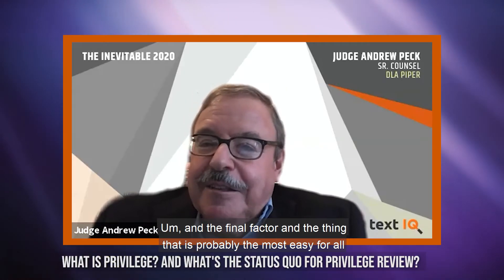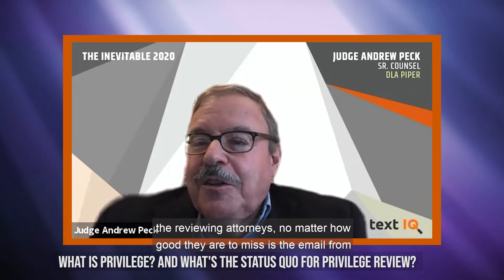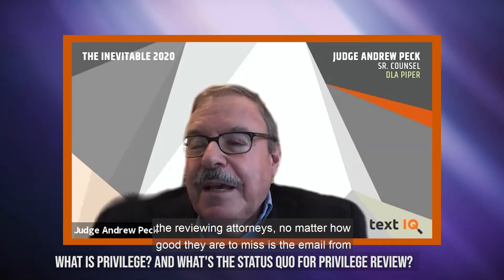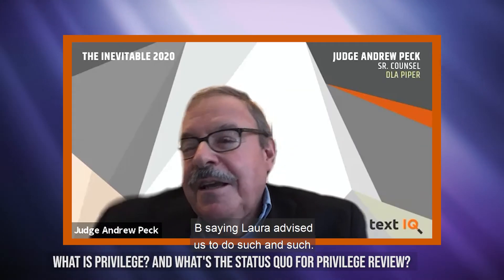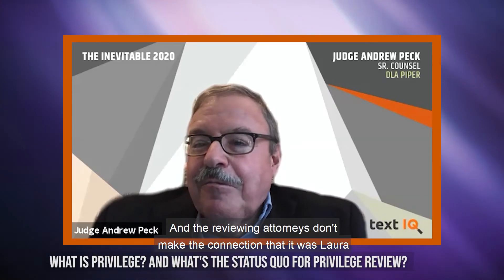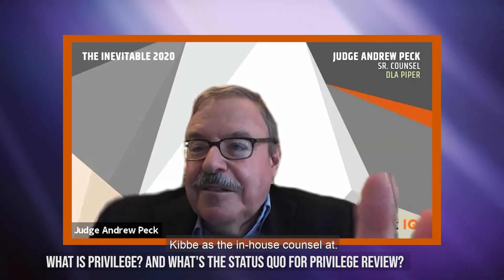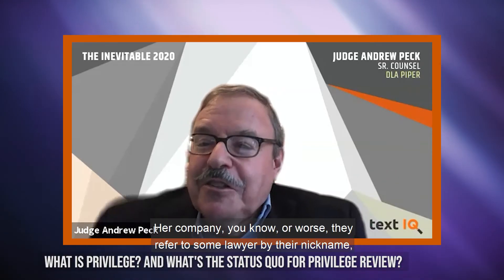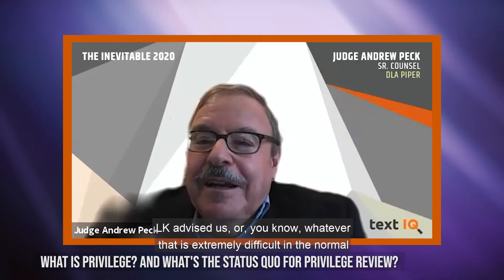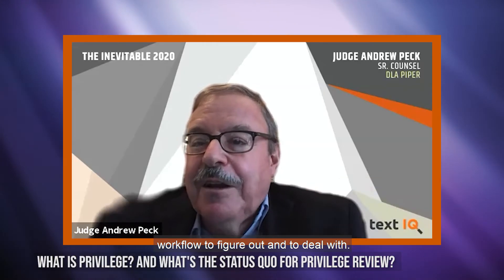The final factor — and probably the easiest for reviewing attorneys to miss — is an email from business person A to business person B saying 'Laura advised us to do such and such.' The reviewing attorneys don't make the connection that Laura Kibbe is the in-house counsel. Or worse, they refer to the lawyer by their nickname — 'LK advised us' or whatever. That is extremely difficult in the normal workflow to figure out and to deal with.